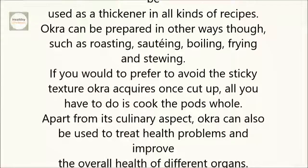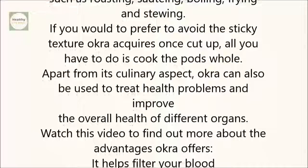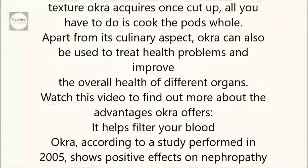Apart from its culinary aspect, okra can also be used to treat health problems and improve the overall health of different organs. Watch this video to find out more about the advantages okra offers.